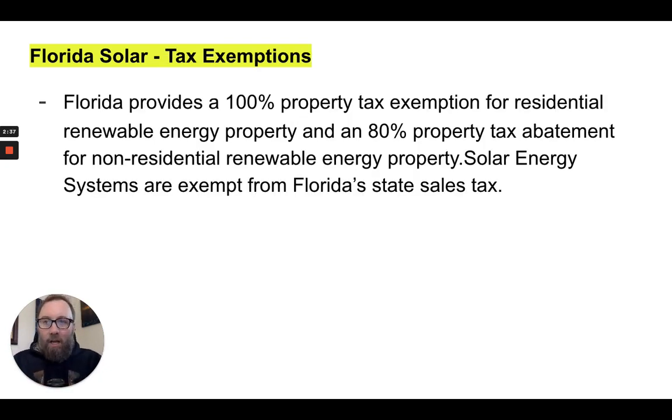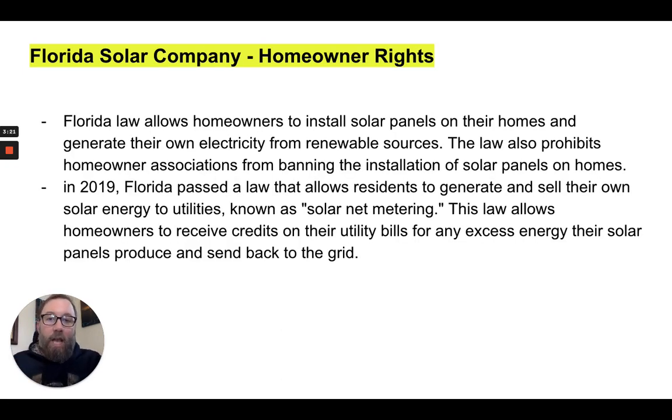Florida solar tax exemptions: Florida provides a 100% property tax exemption for residential renewable energy property and an 80% property tax abatement for non-residential renewable energy property. Solar energy systems are also exempt from Florida state sales tax. So on top of the net metering policies, Florida has very favorable tax laws and property tax exemptions for homeowners interested in transitioning to solar power.